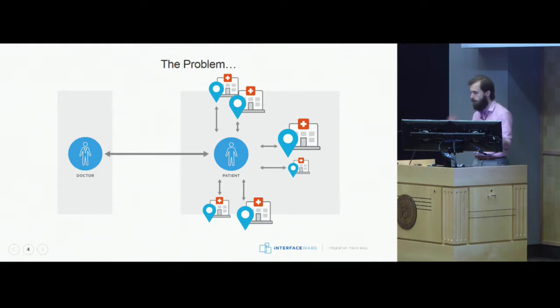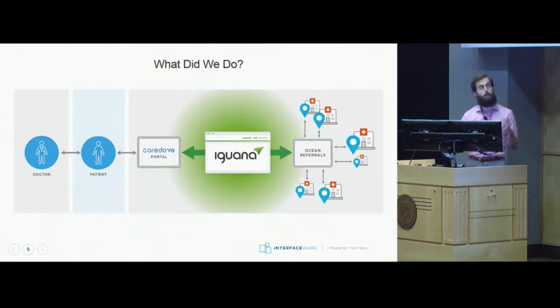So CareDuff thought: how do we make this easier for patients to book their referral appointments? They came to us and this is the system that we worked out. In the region where we set up this program, physicians are using a platform called Ocean to handle their appointments, and Ocean uses their own custom API with their own custom data model that doesn't really play well with others. CareDuff luckily uses FHIR as their data model to move their data, so they needed something to connect the CareDuff platform to the Ocean API — which is where Iguana came in.